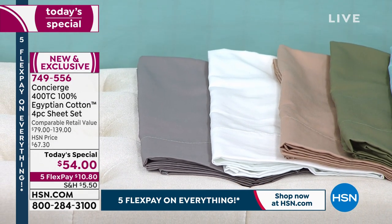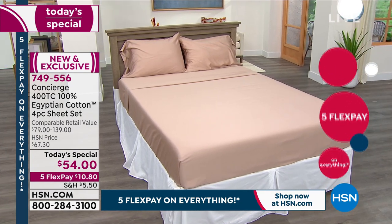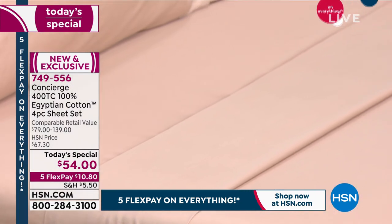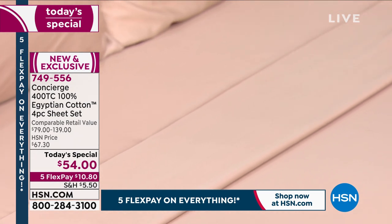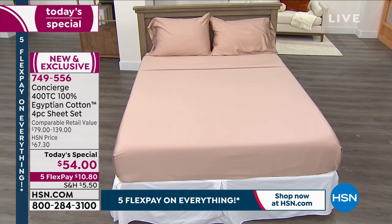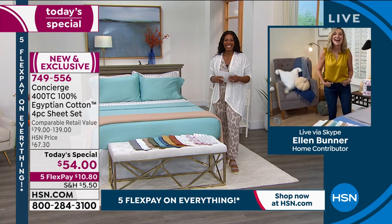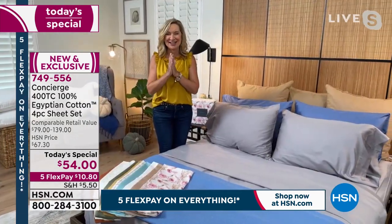For neutrals we've got beige, white, and gray. Those are your colors — solids and prints — and some are almost gone at this point in the day. I want to make sure you get yours, particularly if you're looking for something that is luxury quality. Speaking of luxury, Ellen Bunner joins us to give us all the luxury details on our today's special.